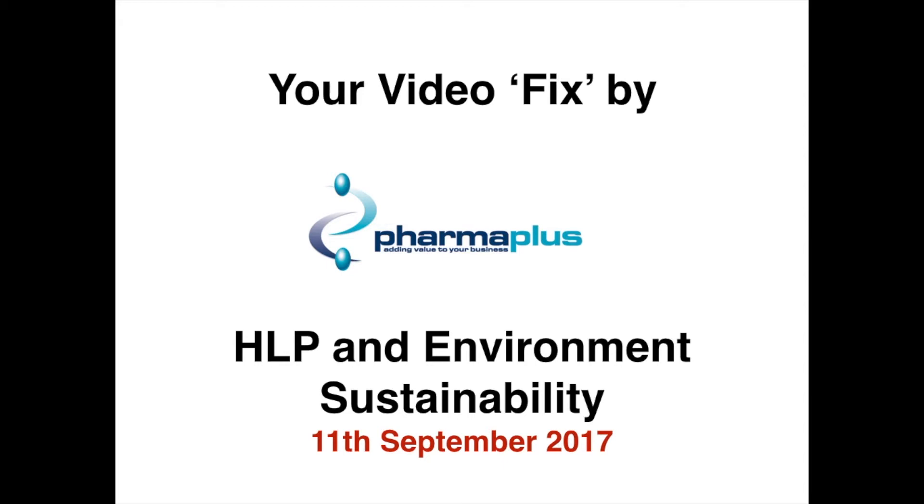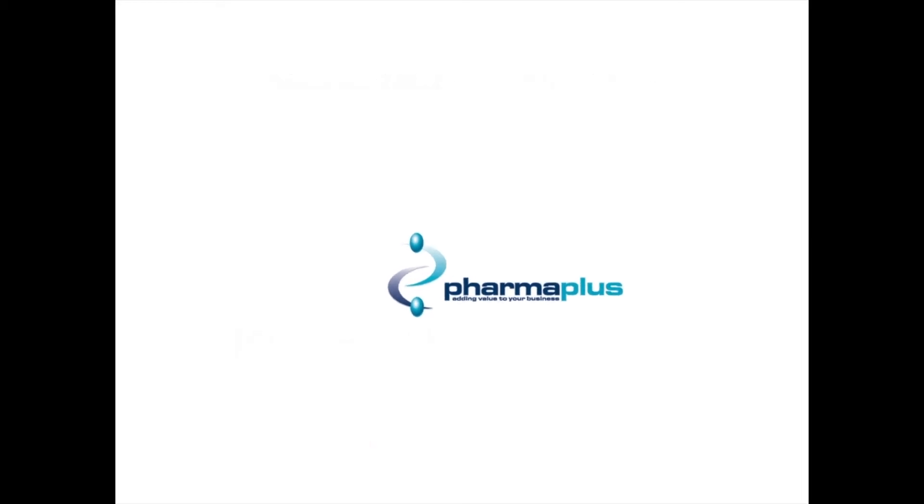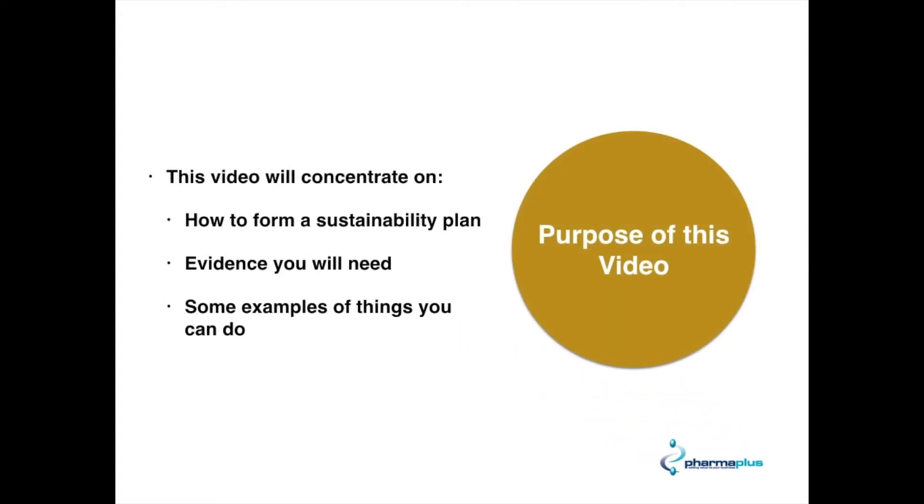This is for the week commencing the 11th September 2017. In this video we'll be concentrating on three main things: how to create a sustainability plan, the sorts of evidence that you could use, and a few examples of some of the things you can do to meet this criteria.